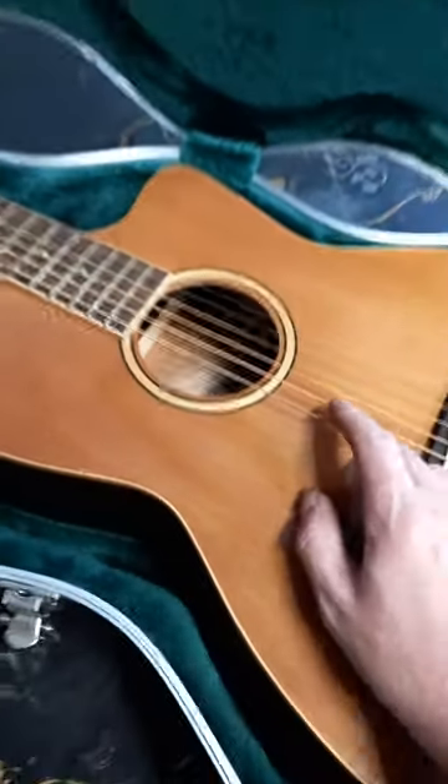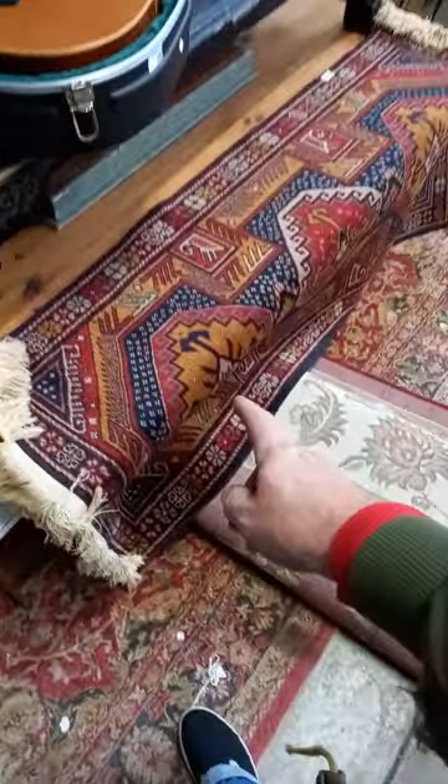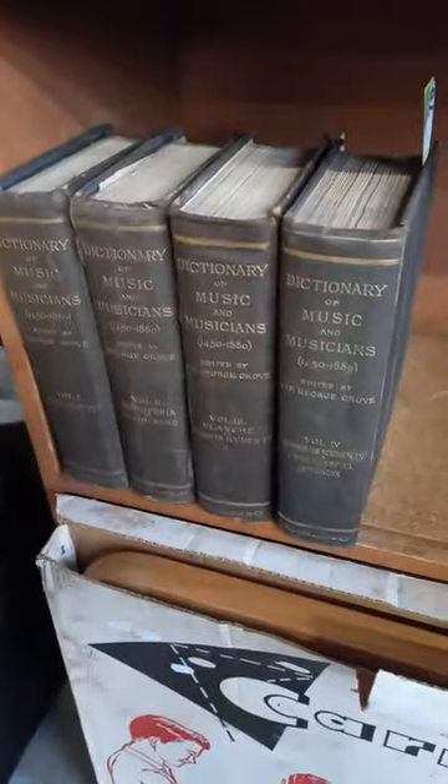A nice Australian Martinez — Timber Ridge semi-acoustic, he's a ripper. A rug from Kazakhstan. Now we've got toys, a really nice collection of books — Australian birds, this is all nice Australian sort of exploration stuff, dictionary of music and musicians.